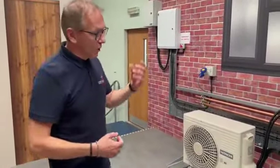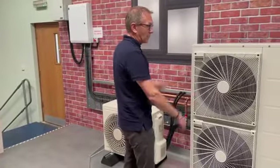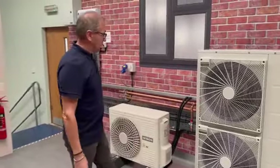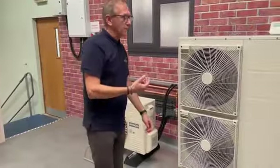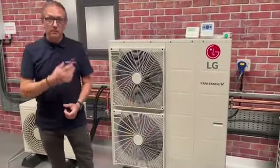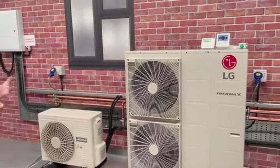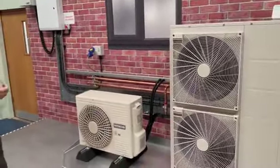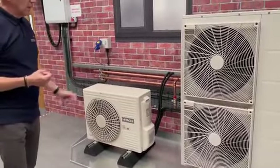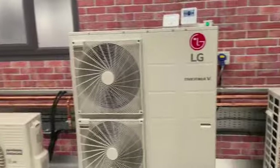So this is our practical area, and what we've tried to do here is emulate outdoor installations — everything here is plumbed in live and it's as we would expect to see it on an actual job. We've got here a Hitachi split, so we've got the outdoor unit and there's a refrigerant pipe from the outdoor unit through to the indoor unit.